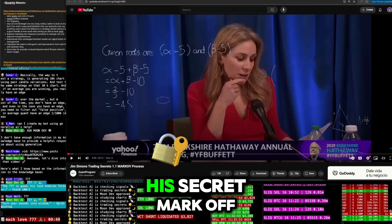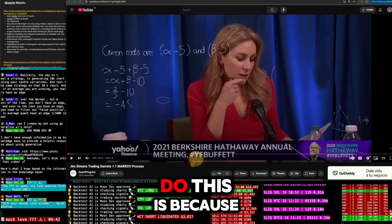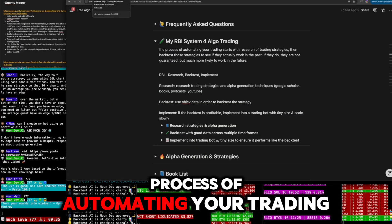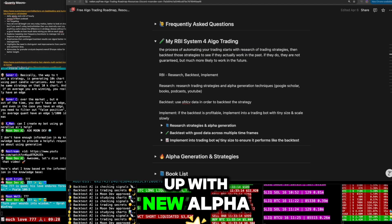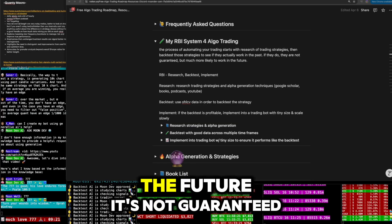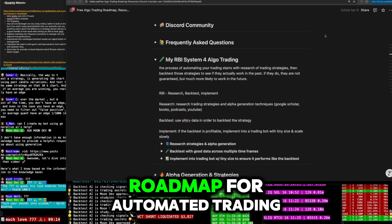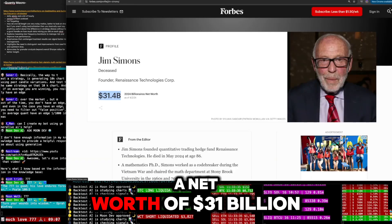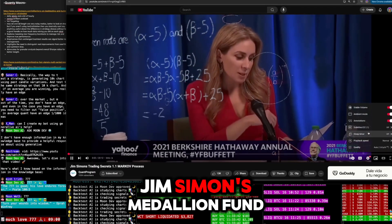I have to show you Jim Simons' secret Markov model, so let's dive into it. I'm always researching, back-testing, or implementing — I believe code is a great equalizer. The process of automating your trading starts with research, so I'm always watching videos and reading books to come up with new alpha I can then back-test. This is the RBI system I follow; it's free on moondav.com along with the whole roadmap for automated trading. Jim Simons ran up a net worth of 31 billion dollars.